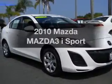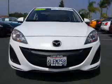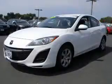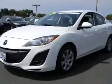Get noticed in this 2010 Mazda Mazda 3. If you're looking for an automobile with great attributes, look no further. With an efficient 4-cylinder engine that responds smoothly to its 5-speed automatic transmission, you will appreciate the safety feature of anti-lock brakes.